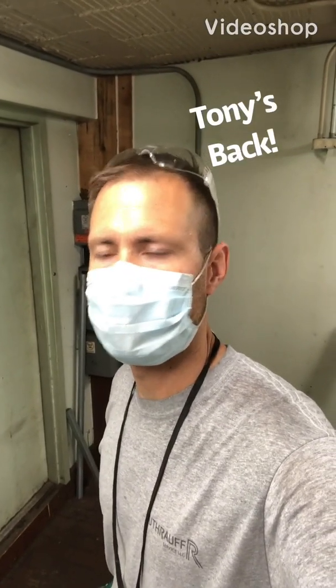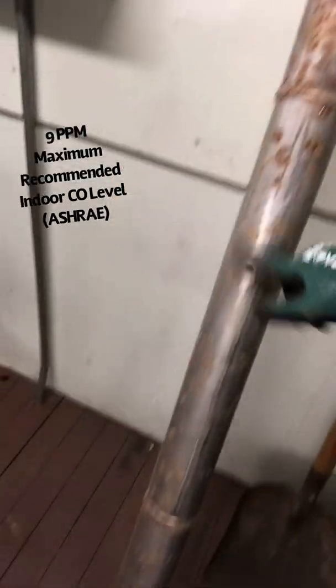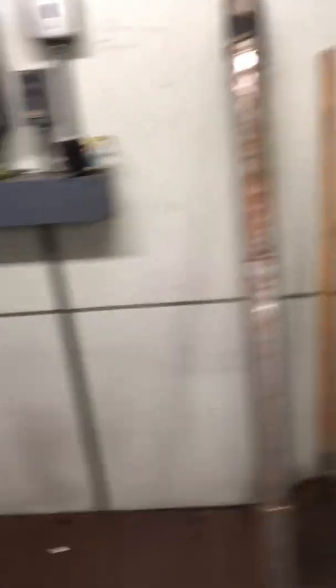Hey guys, good afternoon. I'm back at that location that had those faulty flue pipes. Like I was saying — pinholes. Let me shut off the light and I'm going to shine my flashlight down through and show you what I mean. Got my flashlight. Let me stick it down in this pipe. Hopefully that's coming up on camera. You do not want that venting into your customer space — that's flue gas. You don't want that.